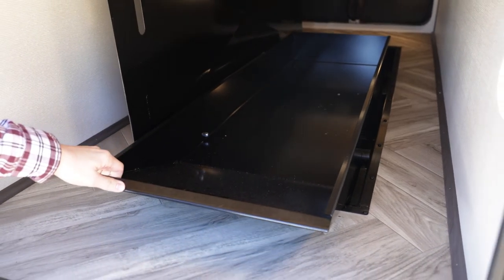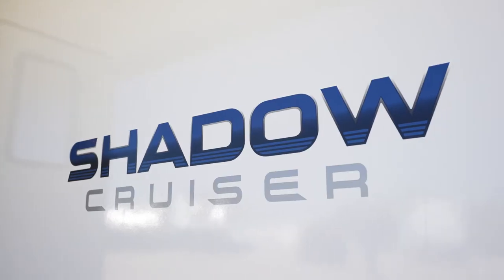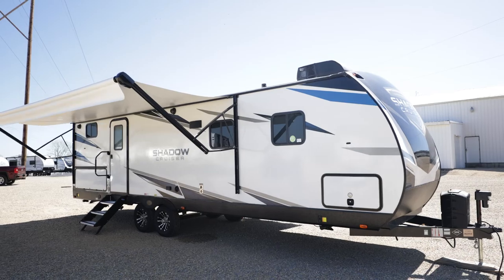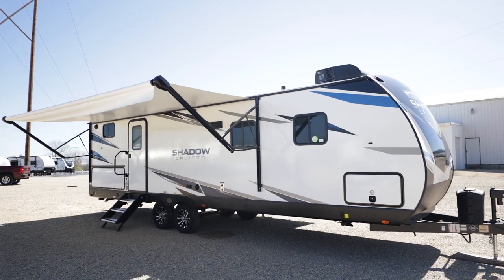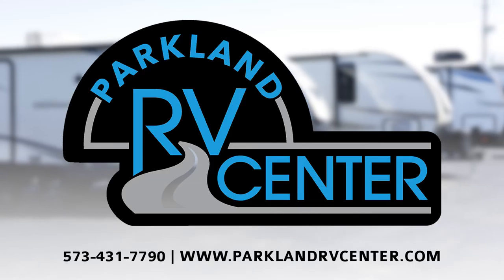Also included is a rollout underbelly storage compartment in the front of the pass-through. You can never have enough storage. Come on by Parkland RV Center and check out these truly innovative travel trailers, or take a look at them online at parklandrvcenter.com.